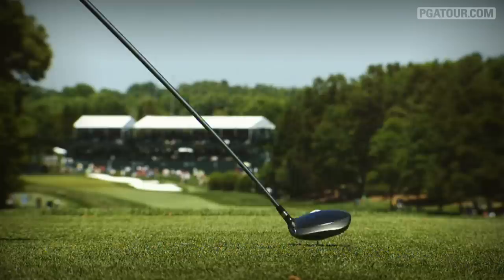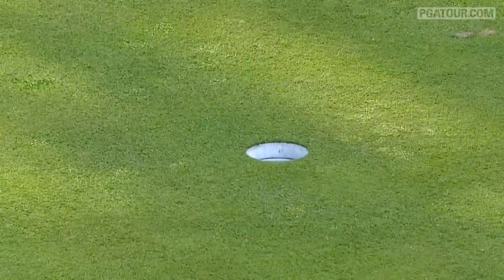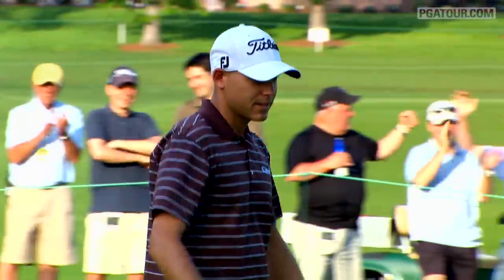It's all about the tee shots — all three of those holes are demanding tee shots. The secret to shooting a good score at Quail Hollow? Have it by the time you reach the 16th tee.